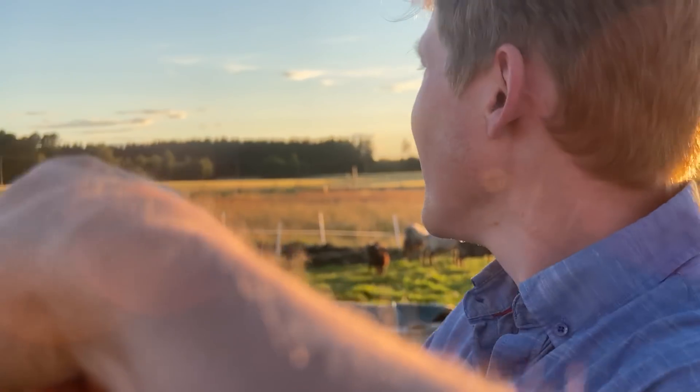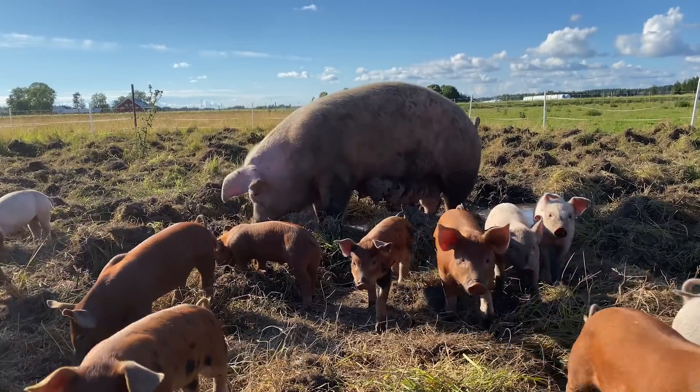Welcome to my farm. It's a Norwegian farm. We're located about 45 minutes from Oslo. What are you growing over there? Oats, yes. So we have some sheep and pigs, and here are some of the beehives.